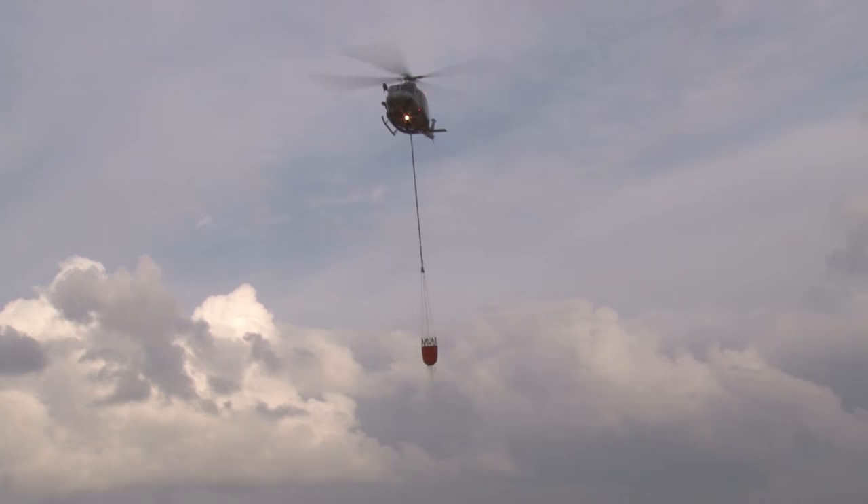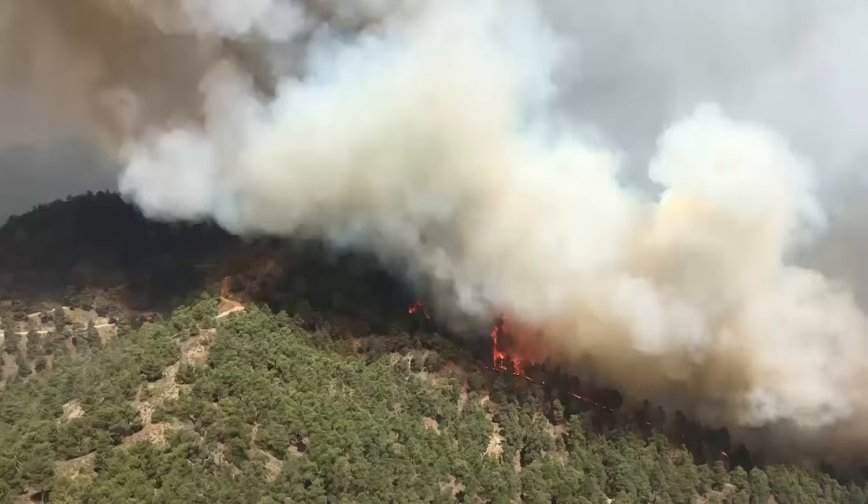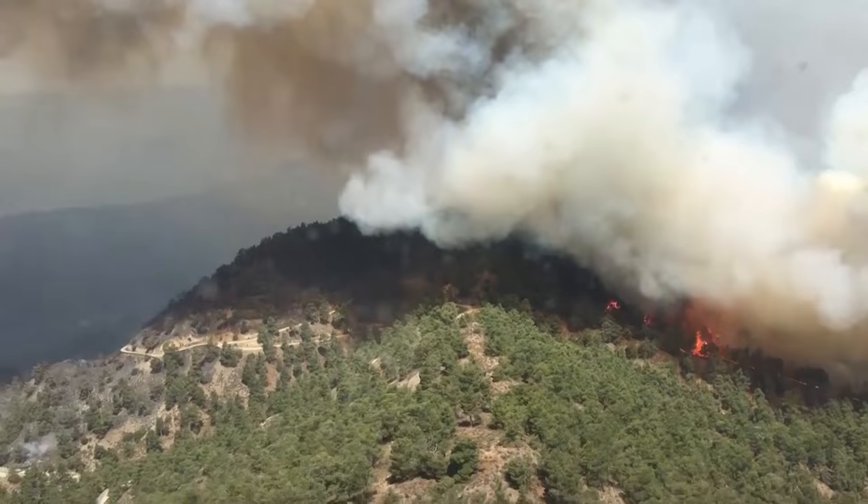Cyprus has suffered greatly from wildfires in recent years. The combination of flammable vegetation and the island's strong winds means they spread very rapidly. This blaze broke out last summer along with a series of others across the Troodos Mountains. At one point, 400 firefighters and volunteers were involved in trying to keep them at bay, and the Cypriot government was forced to ask for international help.